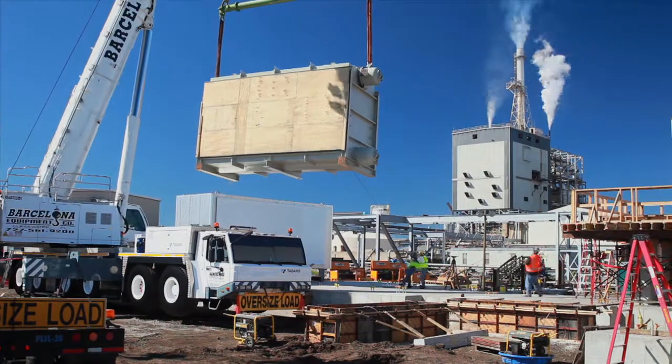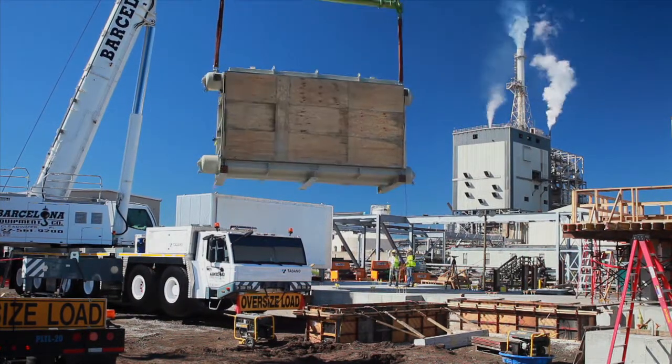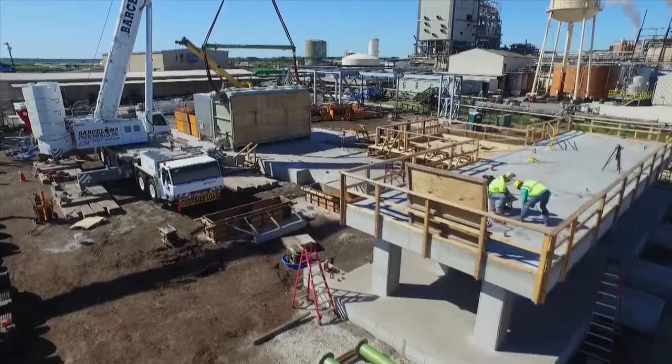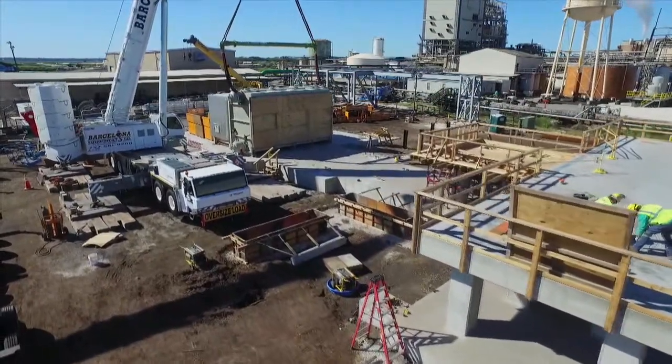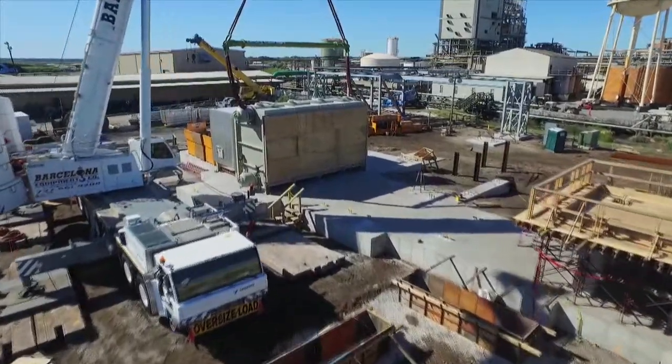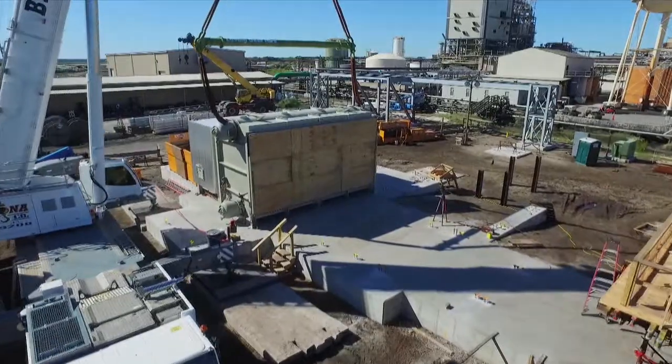We have the ability to take low-pressure steam that is available from this new Combined Heat and Power project. As it is designed to capture all of the energy available from the natural gas that is burning, one of the ways they capture the last bit of energy is to put a boiler on the back of their project. That's going to create low-pressure steam that comes over to our plant, and it gives us the flexibility to use that in any of the processes that use steam.